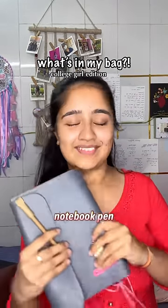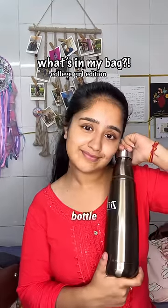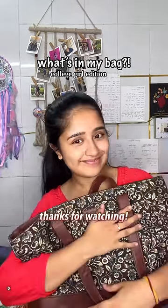We have a notebook and a pen. And then lastly we have a bottle, because whenever I go out I don't like to buy plastic bottles. And that's about it, bye!